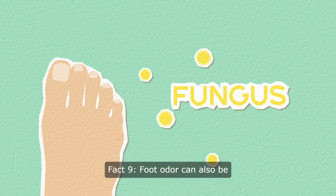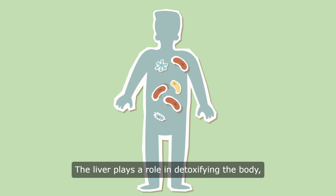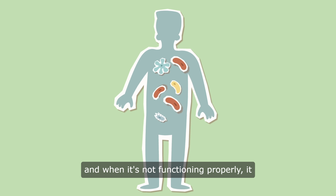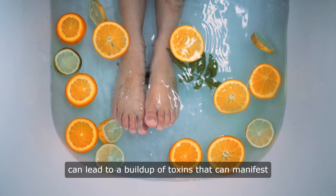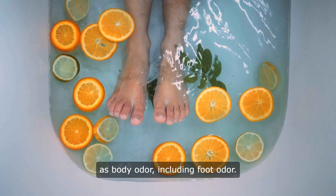Fact 9: Foot odor can also be linked to liver dysfunction. The liver plays a role in detoxifying the body, and when it's not functioning properly, it can lead to a buildup of toxins that can manifest as body odor, including foot odor. If you're struggling with persistent foot odor, it may be worth considering the health of your liver.